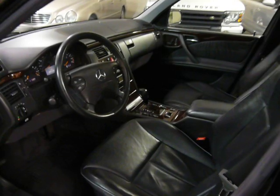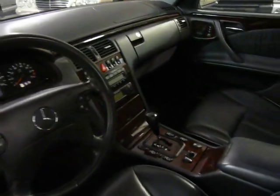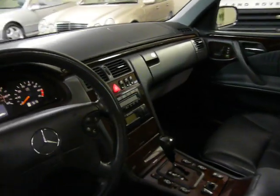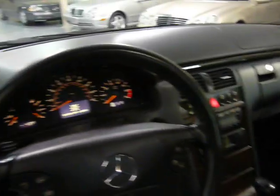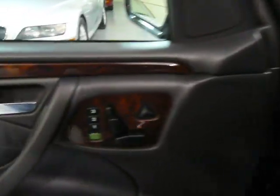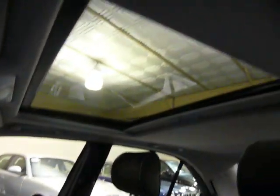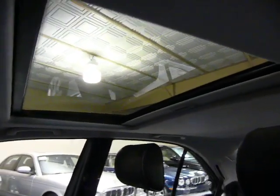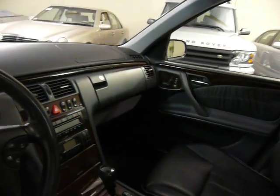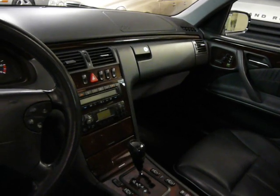Likewise on the inside. The leather's in excellent condition. The wood grain is not cracked at all. It has power seats and memory on both sides, and the seats are heated. Full-size power moonroof. Dual zone climate control, left and right. Bose sound system. Steering wheel controls.